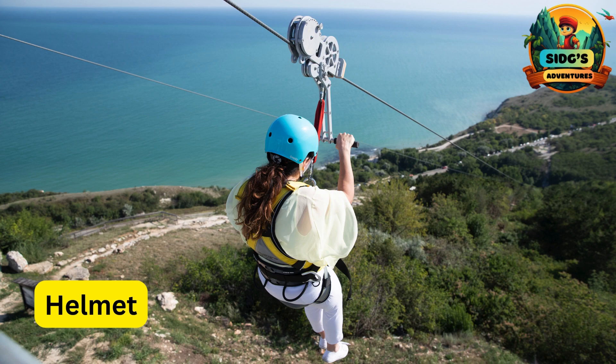H for Helmet. A protective headgear that kids wear to ensure safety during the ziplining adventure.